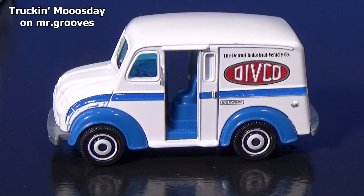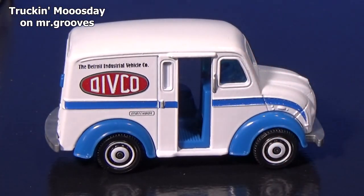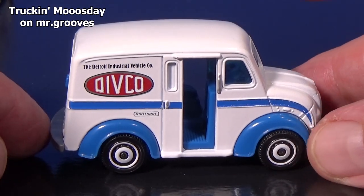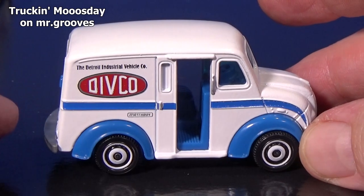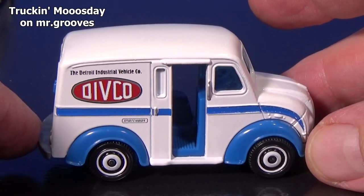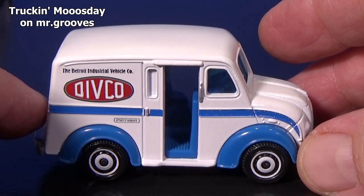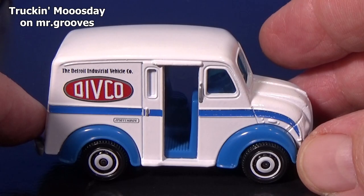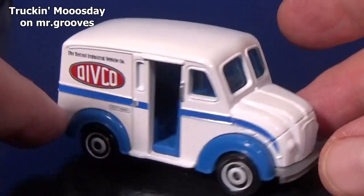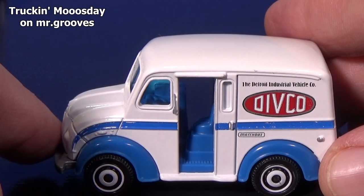On the other side, it looks like it's exactly the same. No opening features. It has a Matchbox logo under the blue stripe, and it does say right there — there's the Divco, the Detroit Industrial Vehicle Company. Exactly the same on the other side.